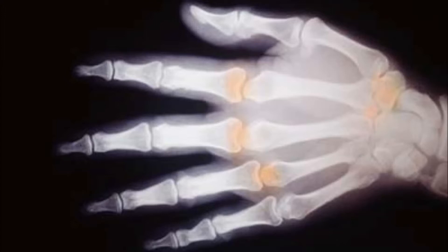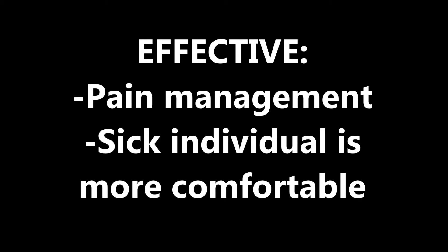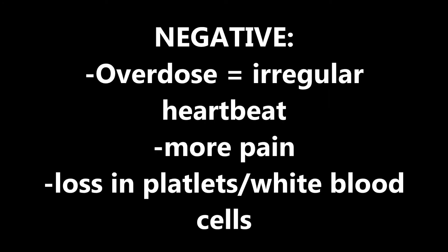However, due to being very dangerous it is extremely important to monitor the patient who is receiving the treatment. It may only be issued by a doctor and may not be taken home for individual use. The benefits are that it's very effective pain management and can make the individual so much more comfortable despite their illness. However, there are negative side effects too, especially in the case of overdose. Patients may experience a regular heartbeat, an increase to the pain and even more worrying, a decrease in platelets or white blood cell counts.